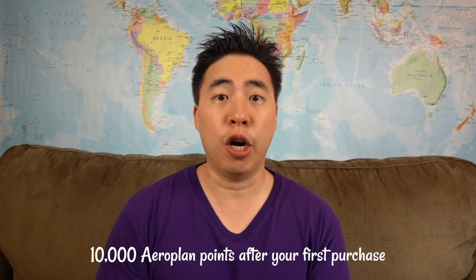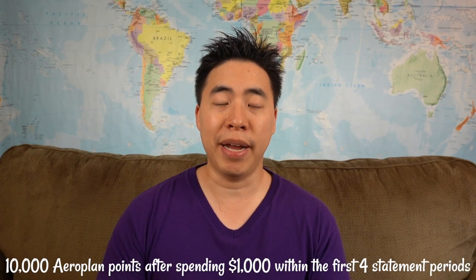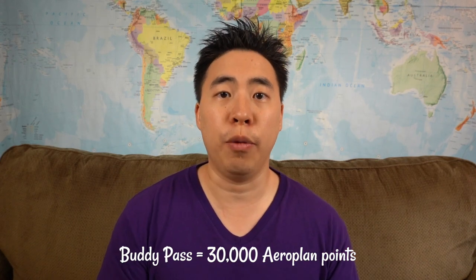You'll also get 10,000 Aeroplan points after your first purchase, an additional 10,000 Aeroplan points after spending $1,000 within your first four monthly statement periods, and after spending that $1,000 you'll also get a buddy pass which you can convert to 30,000 Aeroplan points.